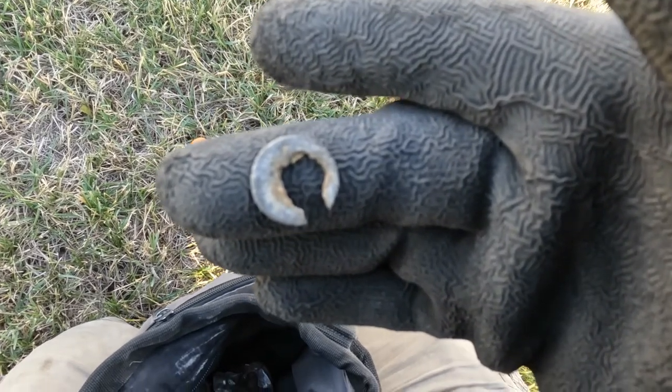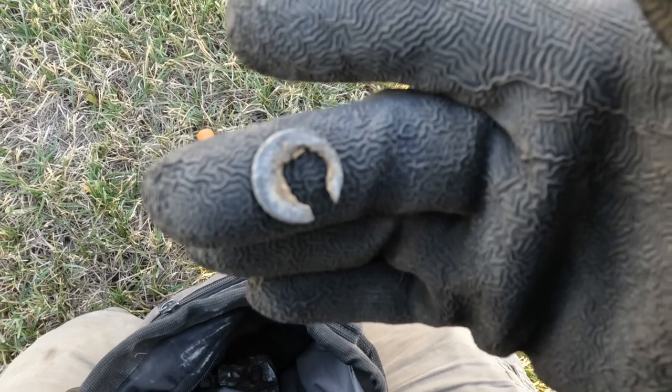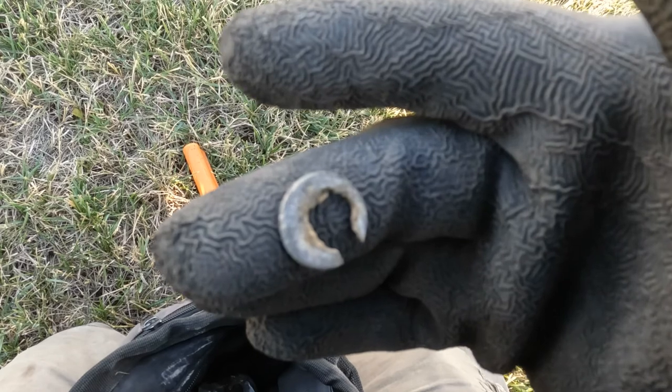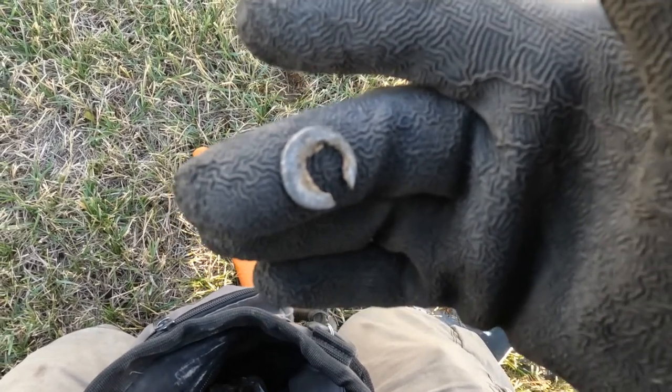Well guys, that's the sad future of metal detecting. Pretty soon, 50 years from now people are gonna be like, 'Oh my gosh, I dug a whole entire zinkin - it was perfect, didn't even have holes in it!'